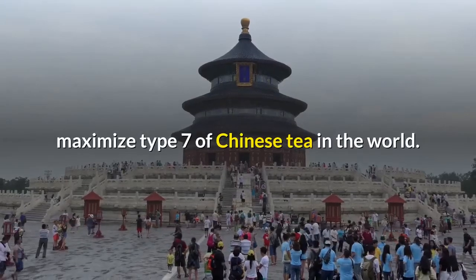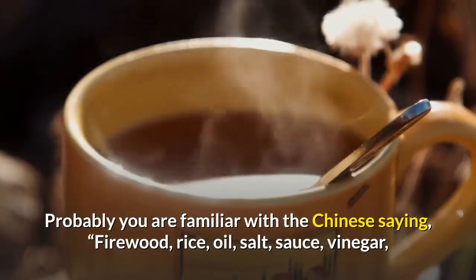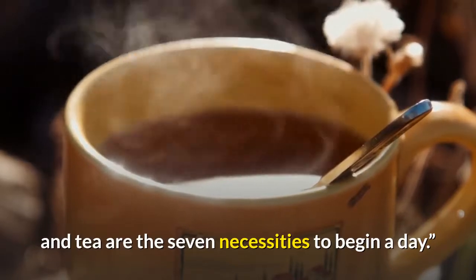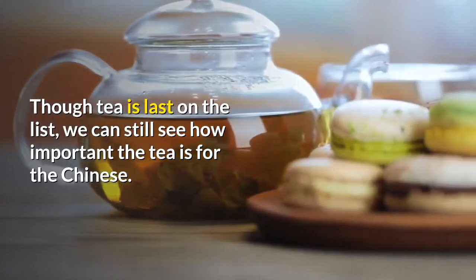Probably you are familiar with the Chinese saying: firewood, rice, oil, salt, sauce, vinegar, and tea are the seven necessities to begin a day. Though tea is last on the list, we can still see how important tea is for the Chinese.